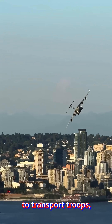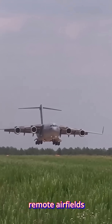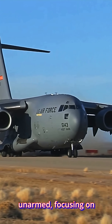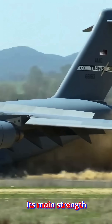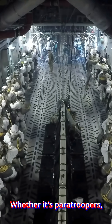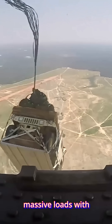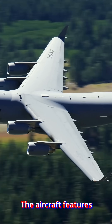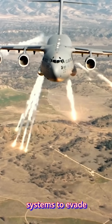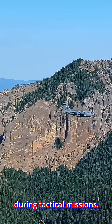It's designed to transport troops, vehicles, and cargo directly to forward operating bases or remote airfields around the world. The C-17 is unarmed, focusing on transport rather than combat. Its main strength is rapid delivery — whether it's paratroopers, armored vehicles, or humanitarian aid, it can drop or offload massive loads with precision. The aircraft features reinforced airframe construction and electronic countermeasure systems to evade infrared-guided missiles.